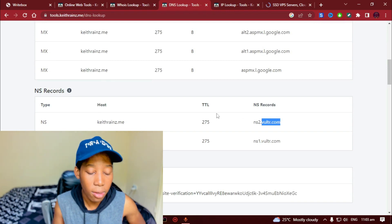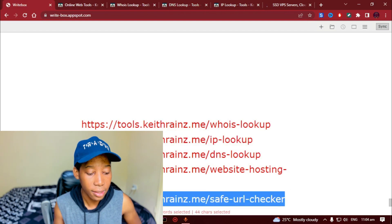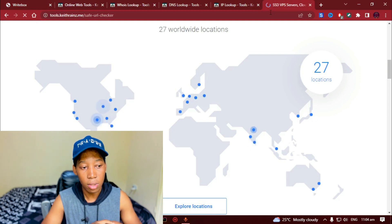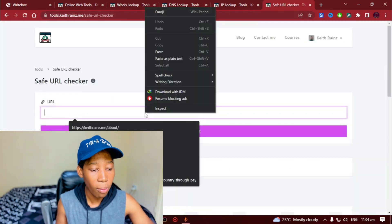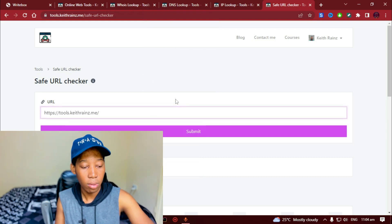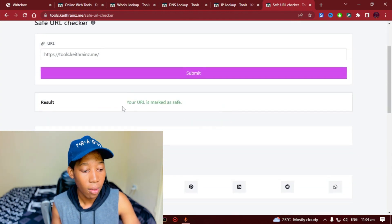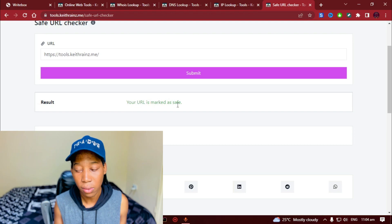The next tool is the safe URL checker. I'm going to paste in the website and check if it is safe to use. This tool checks using Google's Safe Browsing data. If it shows that the URL is not safe, you should probably not use it at all. In this case, it's saying the URL is marked as safe.